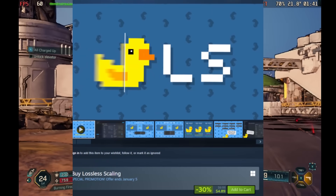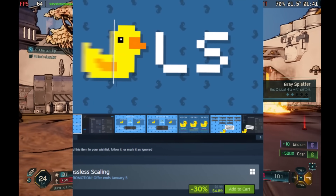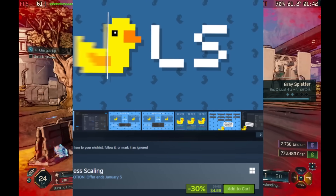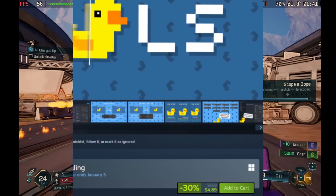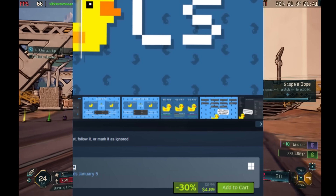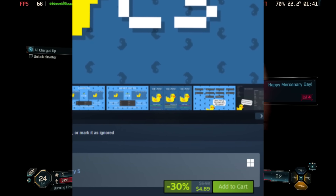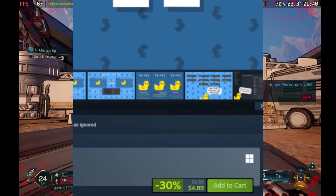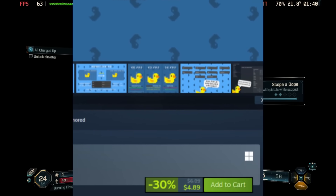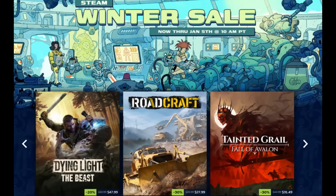An incredible app we've covered a lot lately is lossless scaling, and it's on sale on the Steam Store. You can get it for $4.89, which is 30% off. If you're looking for a way to get frame generation and more FPS out of your games, definitely check out this app. We've done a lot of videos showcasing it, so take a look at those to see how to use it — highly recommended, especially at this price.